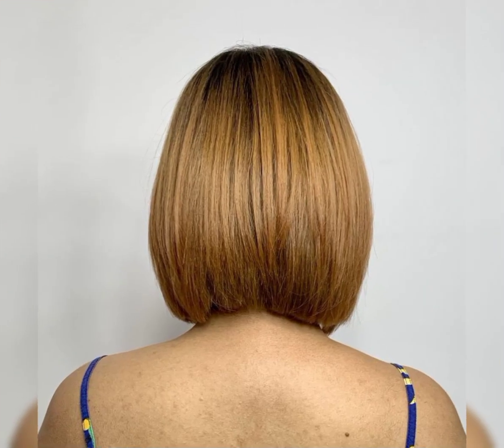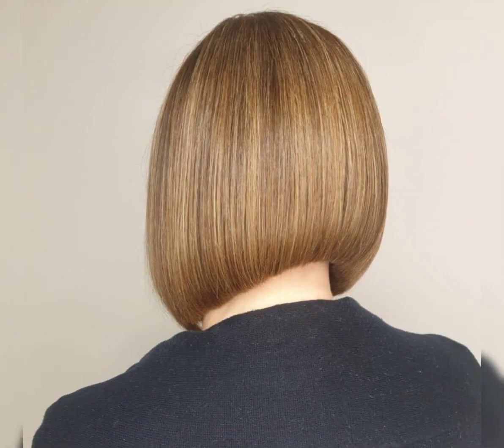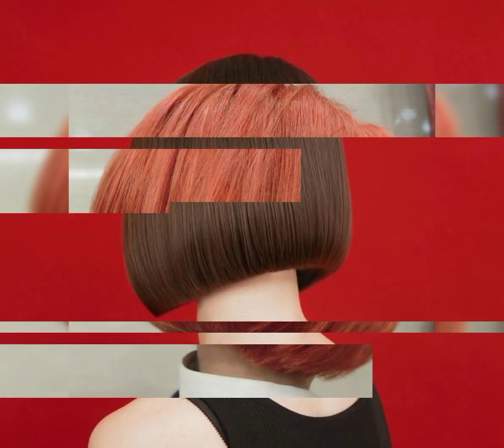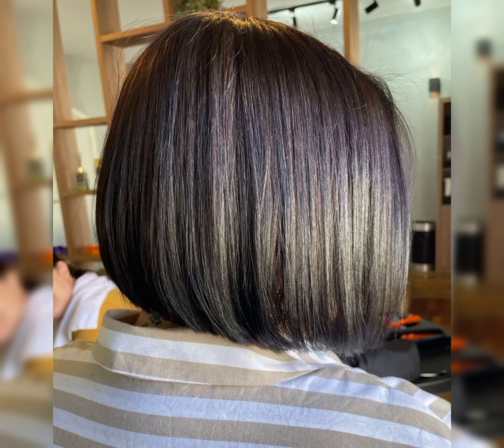Short haircuts can be low maintenance and perfect for showcasing your facial features. It is all about finding the right cut that suits your face shape and personal style. The pixie bob choppy haircut is a very beautiful and attractive haircut that can be customized to your face. The choppy layers give you a popular and trendy look.